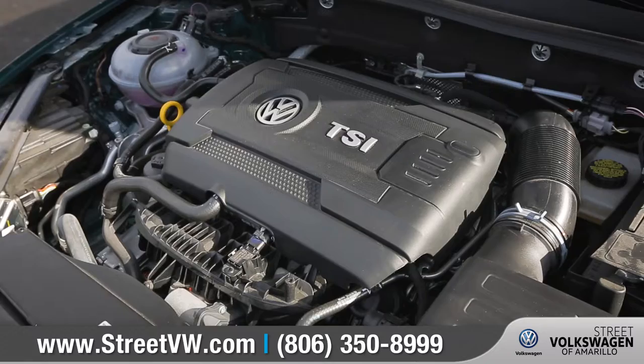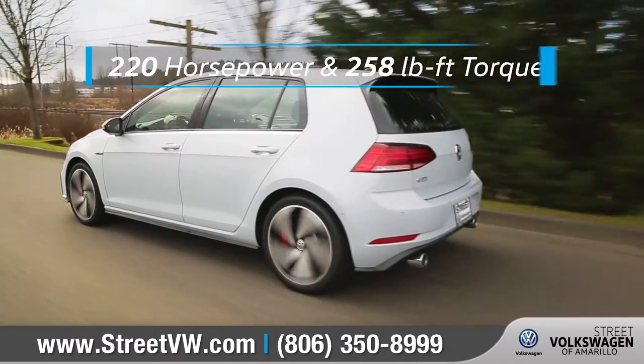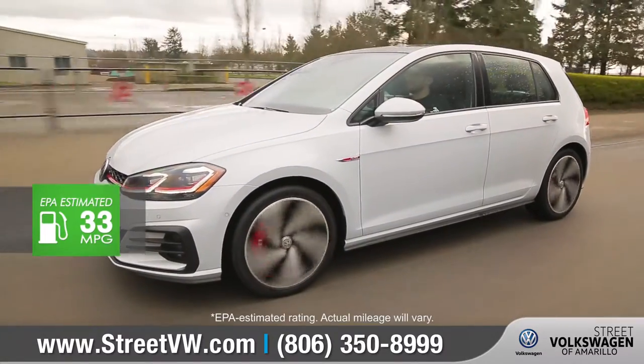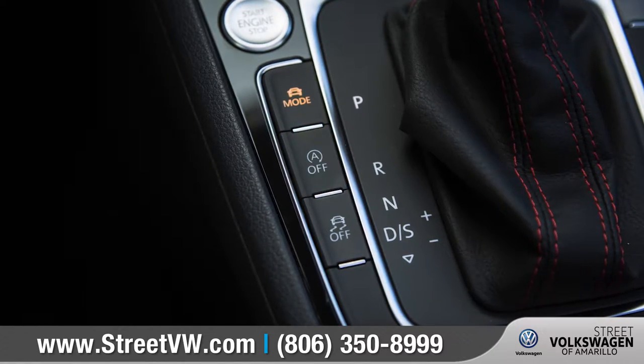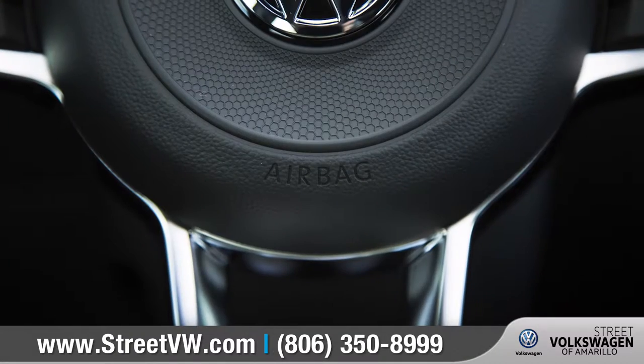The 2.0-liter turbo direct-injection engine is powerful and efficient with up to 220 horsepower and an EPA-estimated 33 miles per gallon on the highway. Selectable driving modes even allow you to actually change the way your Golf GTI performs.